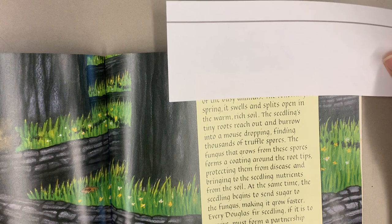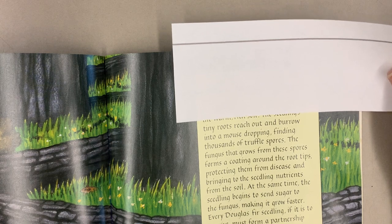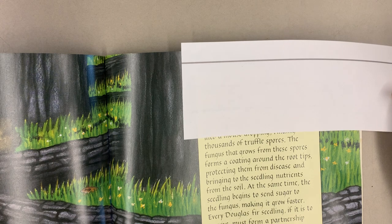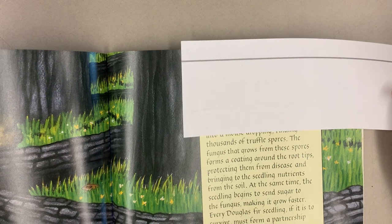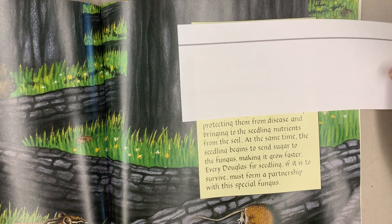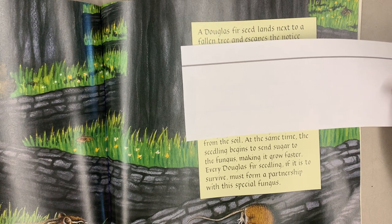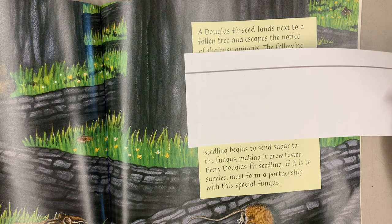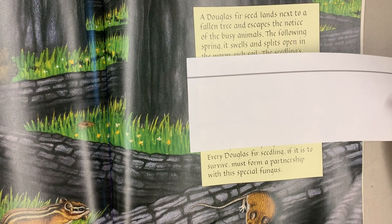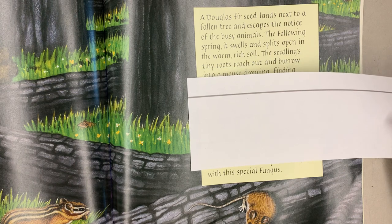The following spring, it swells and splits open in the warm, rich soil. The seedling's tiny roots reach out and burrow into a mouse dropping, finding thousands of truffle spores. The fungus that grows from these spores forms a coating around the root tips, protecting them from disease and bringing nutrients from the soil to the seedling. At the same time, the seedling begins to send sugar to the fungus, making it grow faster. Every Douglas fir seedling, if it is to survive, must form a partnership with this special fungus.